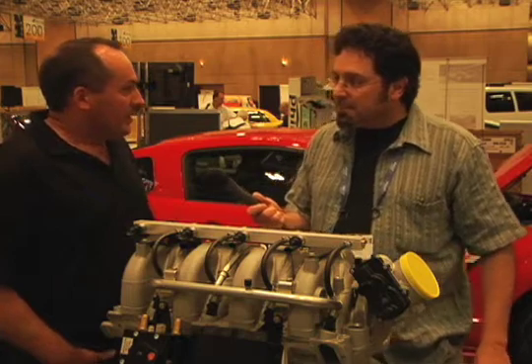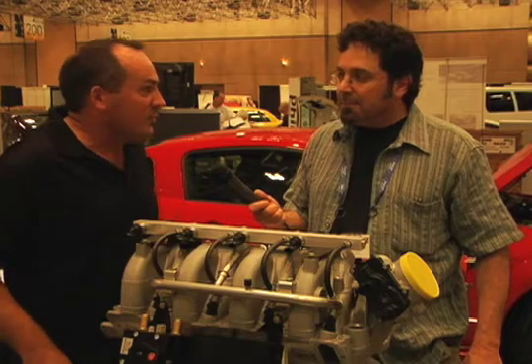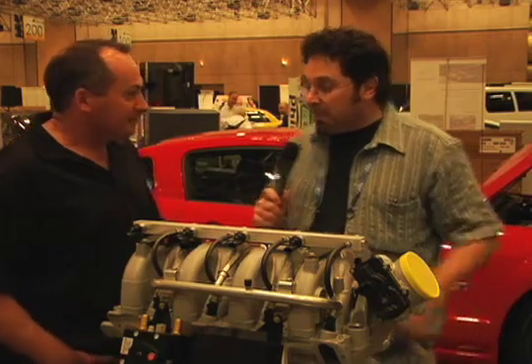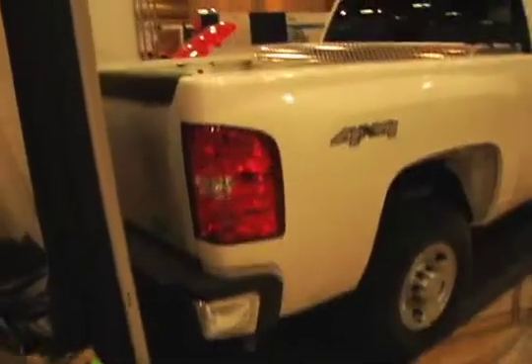If you run out of propane, the car will beep at you and automatically change back to gasoline operation. It never lets you stall the vehicle or have a driver error position — we take that away from the driver. In the Mustang, the tank is just sitting in the trunk. What about over in the pickup truck?